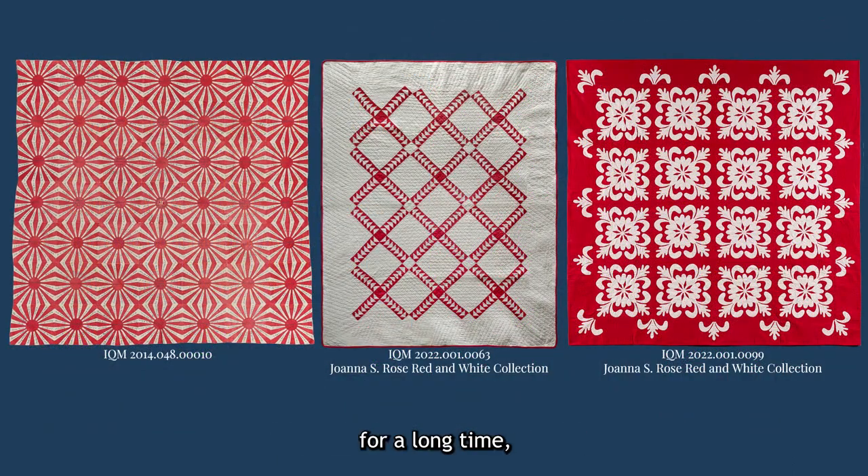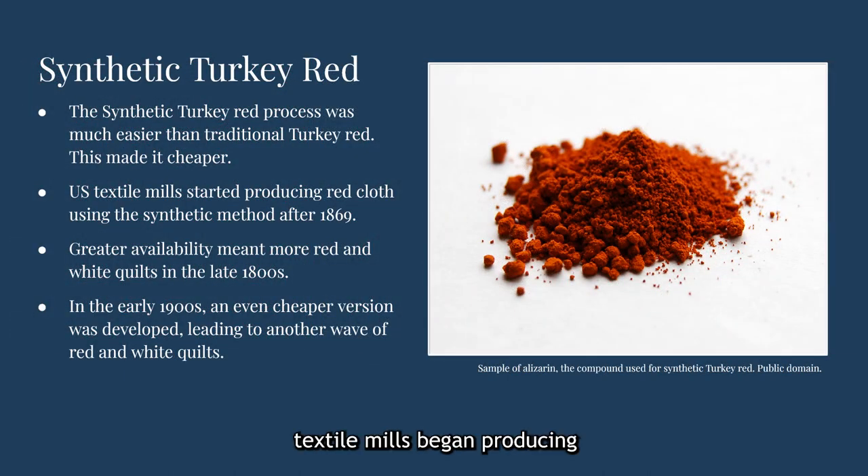Whether it was solid or printed, for a long time turkey red would have been one of the more expensive fabrics American quilt makers could purchase. That changed with the advancement of synthetic versions of the dye. When U.S. textile mills began producing a synthetic version of the turkey red process after 1869, there was a significant increase in red and white quilt patterns. Still, even fabric produced with the synthetic version of the dye was more expensive than most other colors, barring indigo, which was also colorfast. Further scientific advancements led to a new synthetic version of the red alizarin dye in the early 1900s, even cheaper than the previous method, and there was a new surge in the popularity of red and white quilts.